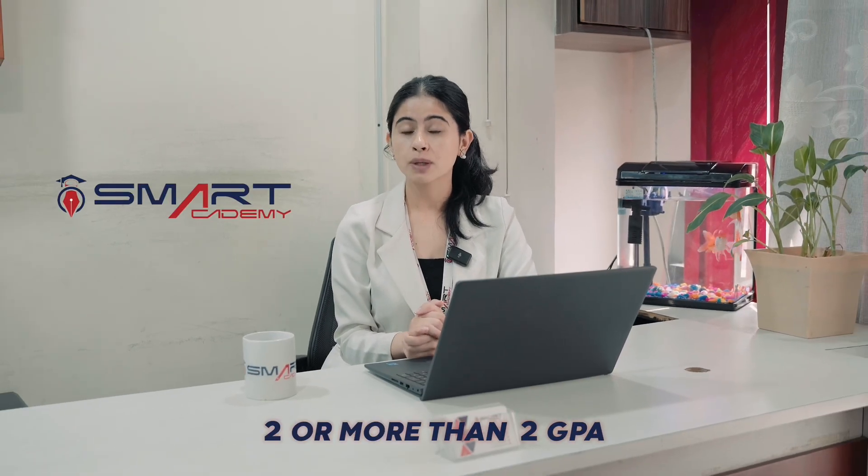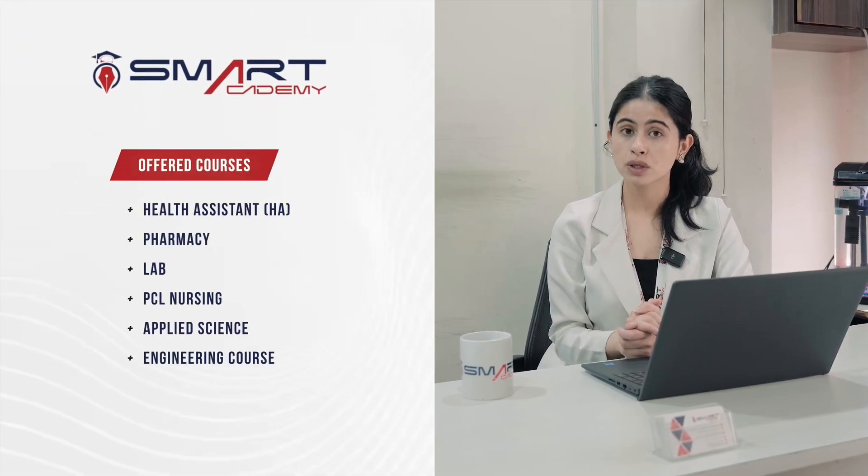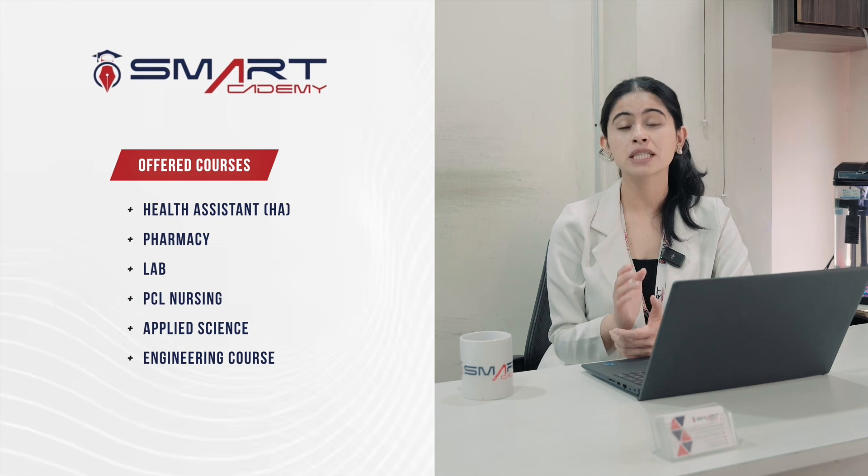SC results are also available. There are two big GPAs available in CTBT for different courses such as HA, Pharmacy, Lab, PCL, Nursing, and different medical courses such as Applied Science and Engineering.